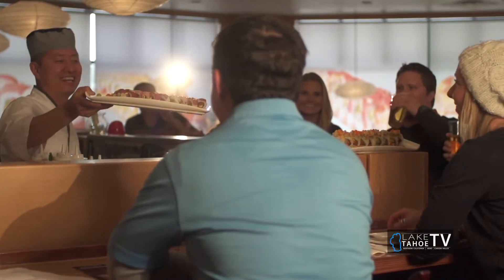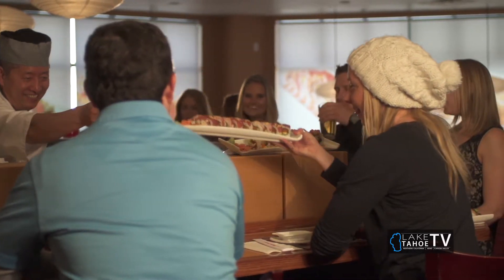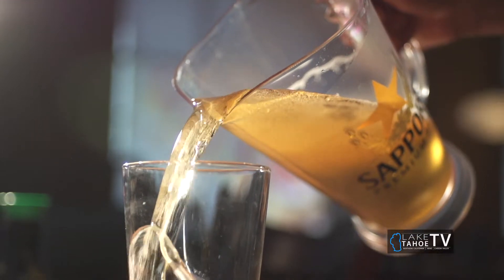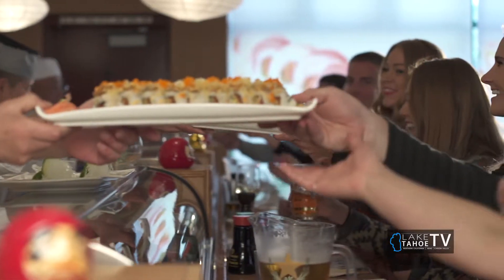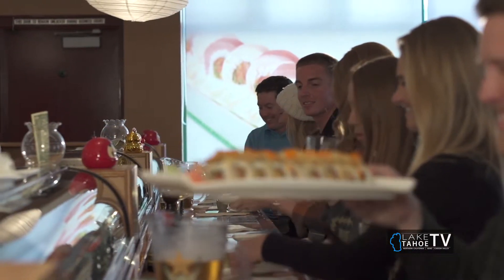Talk about your happy hour a little bit. You've got that here in Round Hill. Happy hour is Sunday through Thursday, 5 to 6 — just one hour, and no holidays. We've got almost half-price sake and a lot of appetizers. Some regular rolls are almost half price too, like the California roll, or maybe a crazy roll or something.